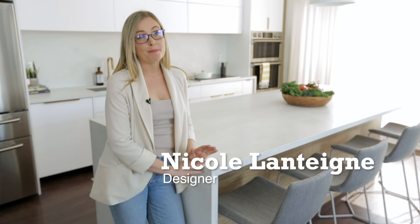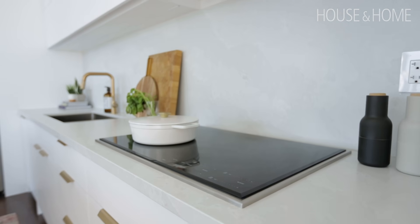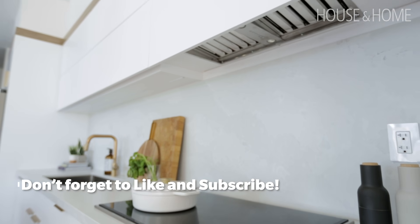Rick and Amy are a fun, amazing couple — young professionals living downtown in a really cool part of the city. They have a place where a lot of their friends gather, and what we really needed was to create a fun space for them to be able to entertain their friends.